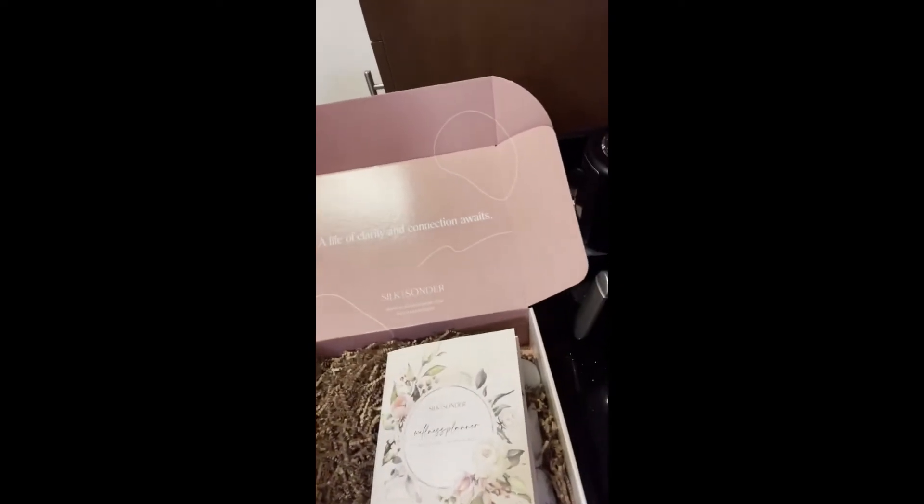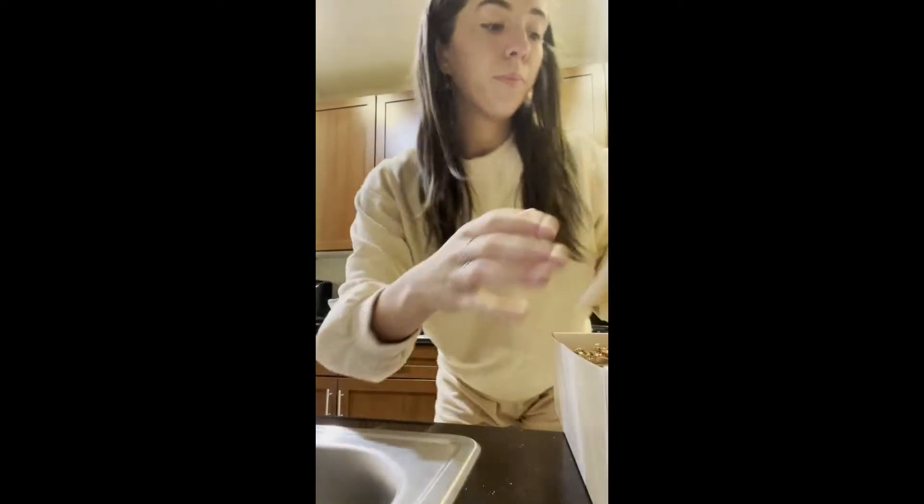It says, 'A Life of Clarity and Connection Awaits,' and there's this cute little book. So this is a wellness planner, which is just adorable, and it says all of you in one place.